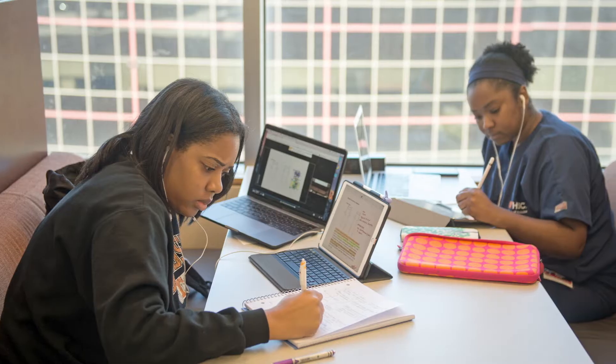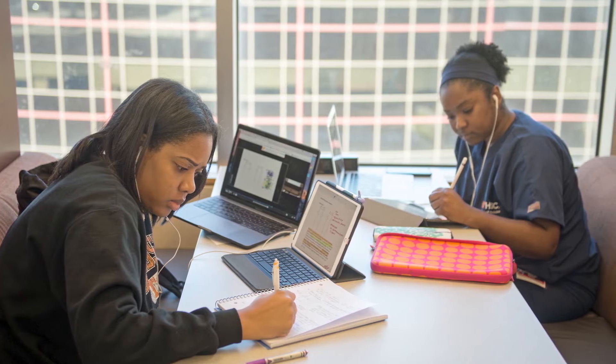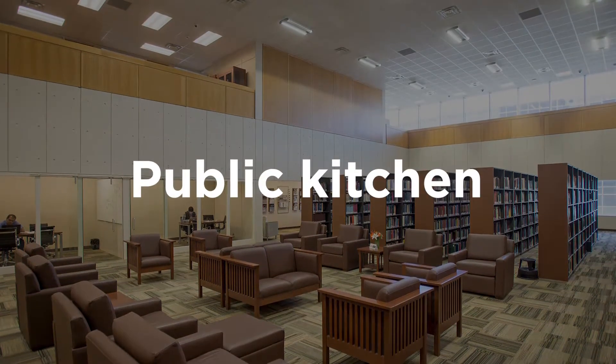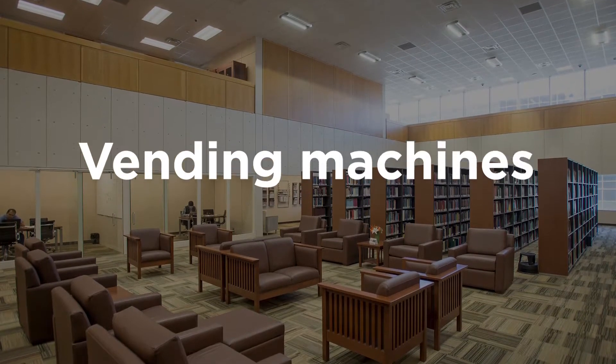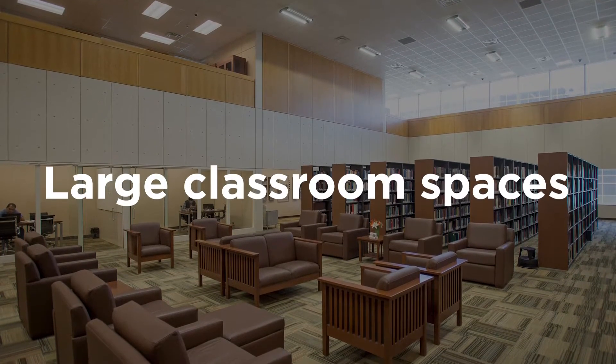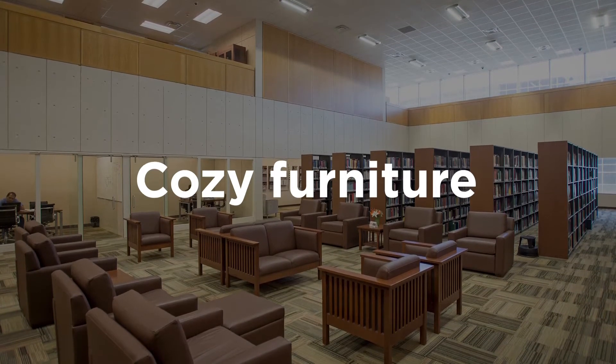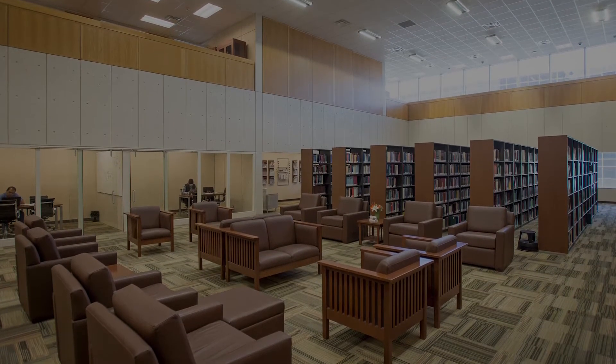Not only is this a great space for studying and research, the Health Sciences Library has many amenities, including a public kitchen, vending machines, free technology rental, large classroom spaces, an extensive collection of medical history artifacts, and cozy furniture to help you relax while doing all of your studying.